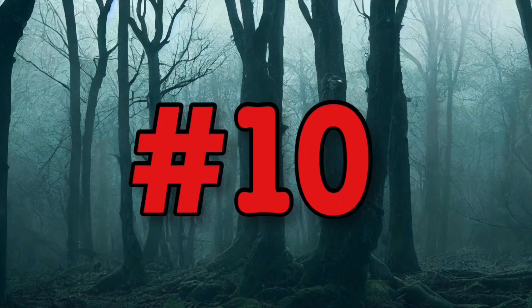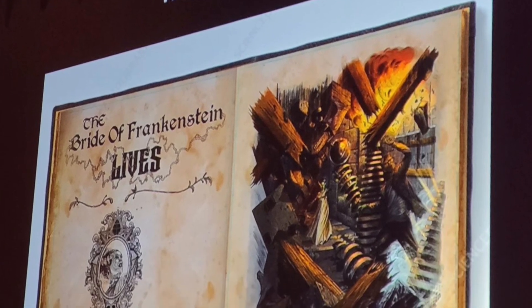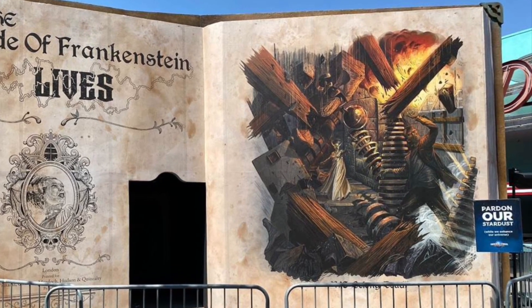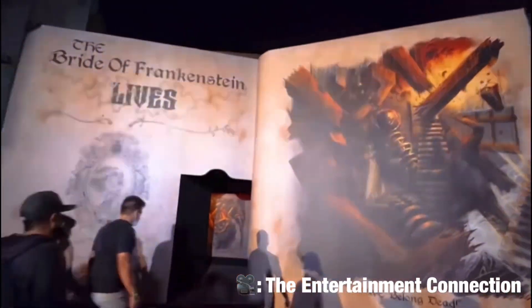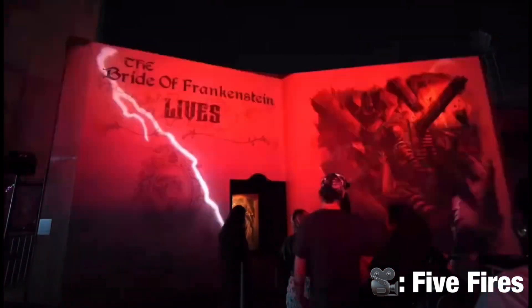Kicking this list off is my number 10: The Bride of Frankenstein Lives from Halloween Horror Nights 2021. Halloween Horror Nights 2021 was just an abysmal event — like a shell of what it really is — and I was very disappointed overall. But the only good redeeming quality was The Bride of Frankenstein Lives house. When I went and saw it under proper show lighting and music, I thought, wow, this is where all the budget went. It's similar to the Creepshow facade, but this one felt like an actual book with real three-dimensional depth.